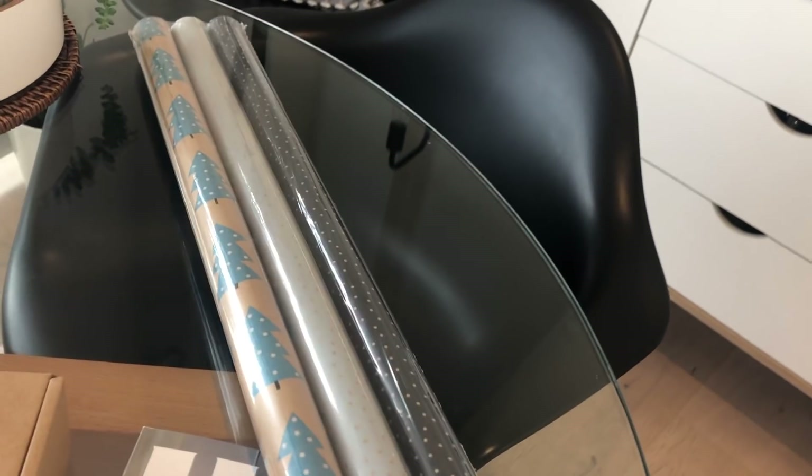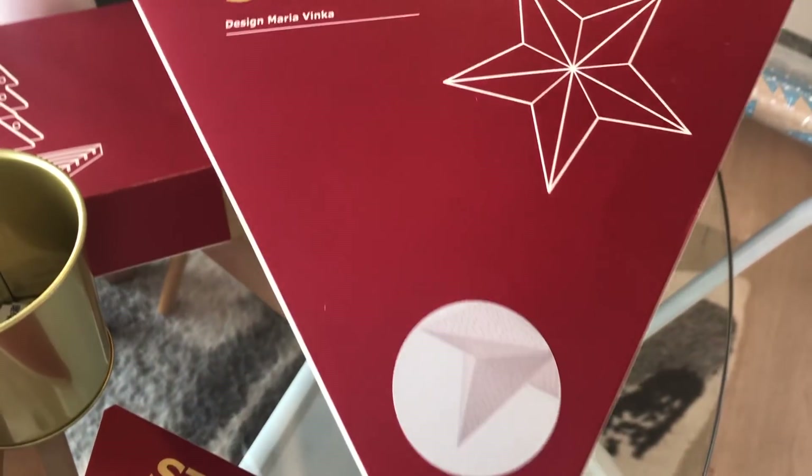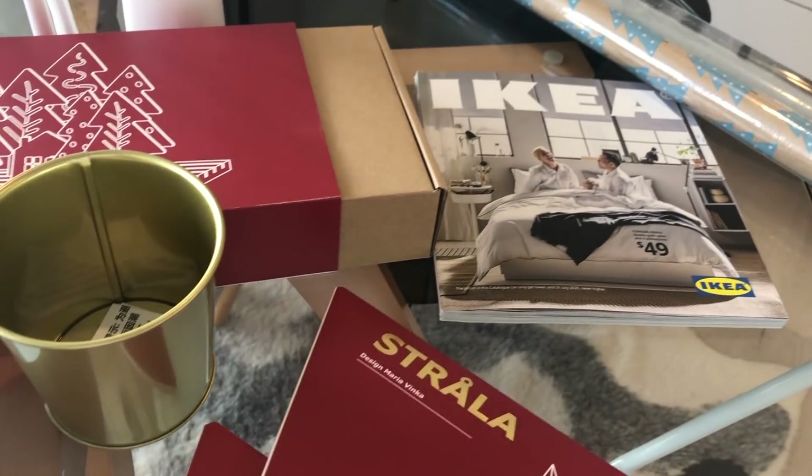Since I do have a lot of viewers from overseas, I wanted to choose stores like Ikea and TK Maxx — or TJ Maxx in the States — where anyone watching from overseas would be able to find the same things that I bought, if you are interested in picking them up as well.